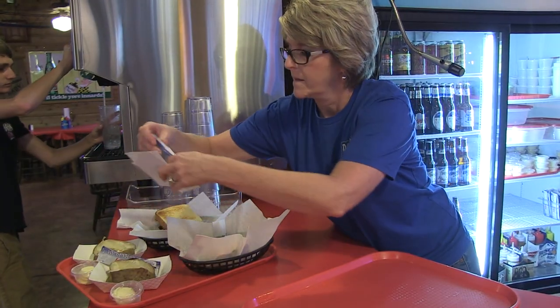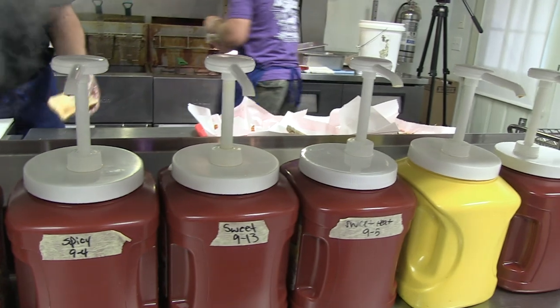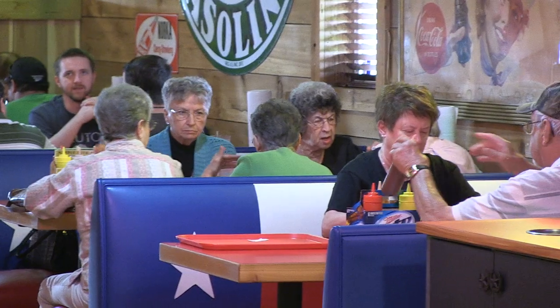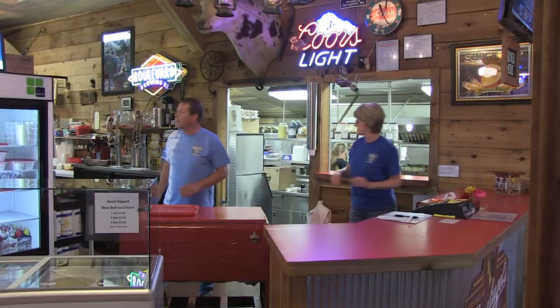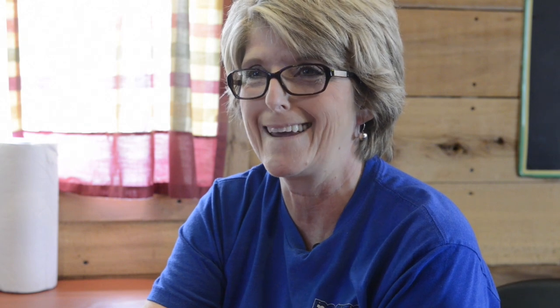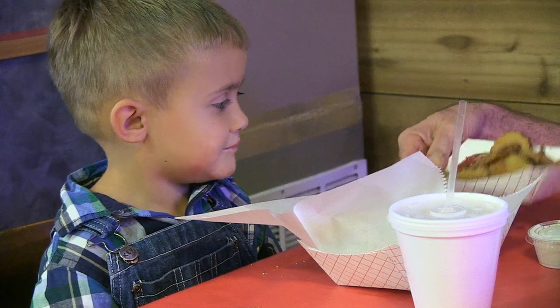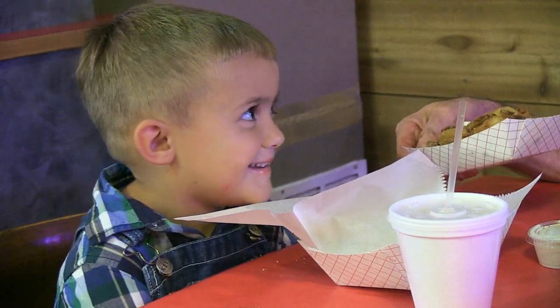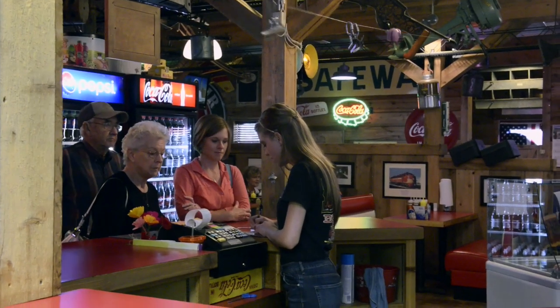We have four sauces. We have what we call the original, which is kind of tangy. We have a spicy, and then we have a sweet, which is molasses honey — it's definitely the most popular. And then our fourth one is what we call sweet heat, and it was actually a mistake. I accidentally put the cayenne and hot sauce from the spicy into the sweet sauce. I put it out for the customers, and the customers loved it. So we started doing sweet heat full time.